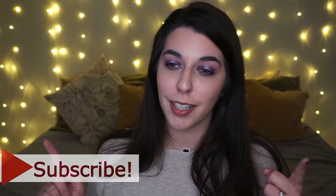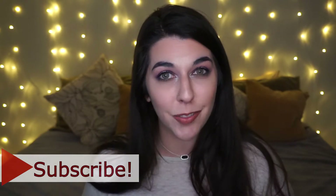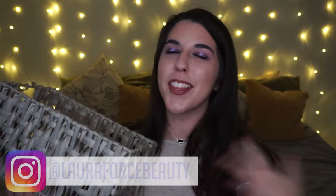Hi, welcome back — or welcome to my channel if you're new. My name is Laura. Today we're rocking a really purple look. It's a new month, which means we need to wrap up the old month.